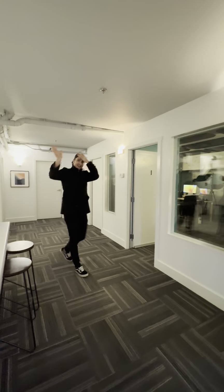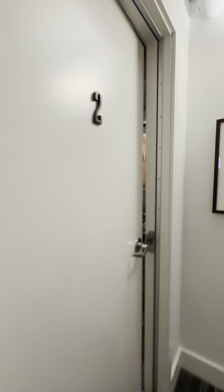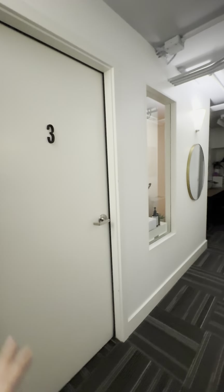Over here we have Mr. Jared Suter. This is private lesson room one. This is private lesson room two — let's peek in. And then here we have private lesson room three, but Richard's teaching right now, so I'm going to leave him alone.